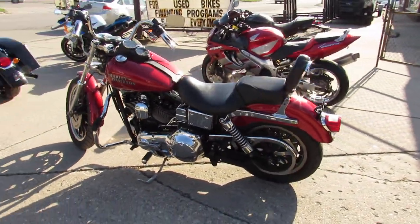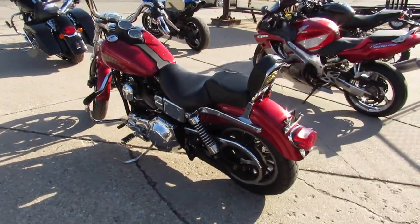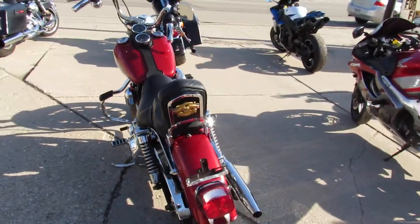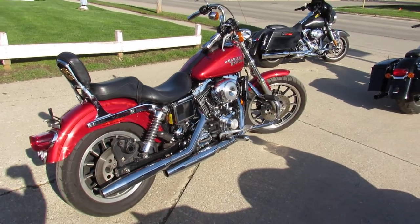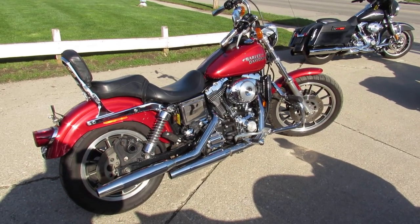Anybody looking to get a Harley, got a budget, but maybe you don't want a Sportster, this might be for you. Only $49.99, give us a call, we'll get it done — 810-648-9500.